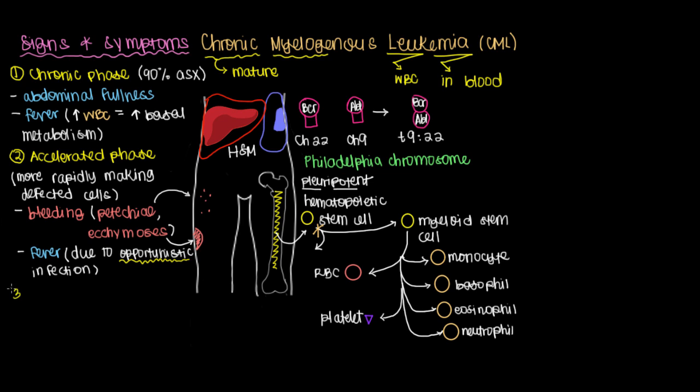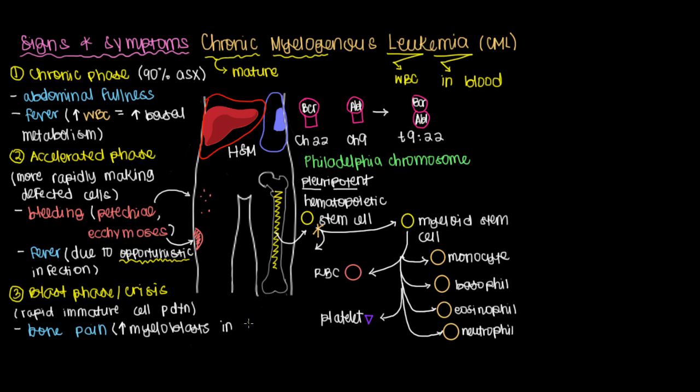Finally, the most advanced phase is what's referred to as the blast phase, or even the blast crisis. This is characterized by rapid immature cell production, which can cause significant bone pain related to increased production of myeloblasts in the bone marrow. You can also have a fever, either from an opportunistic infection or from having too many of these cells in your bloodstream.